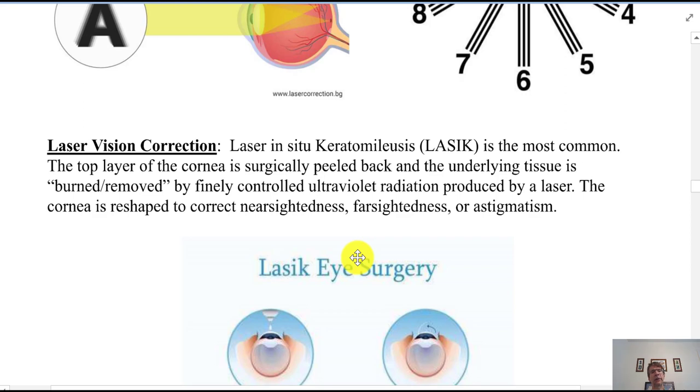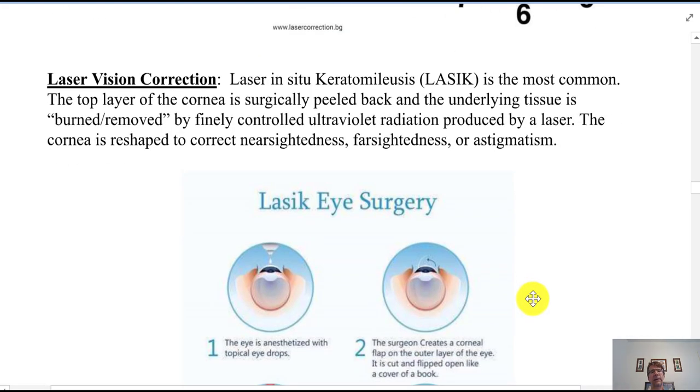Over the last 20 years, laser vision correction — laser in situ keratomileusis, or LASIK — has become a very common procedure to correct vision: nearsightedness, farsightedness, or astigmatism. They can precisely use a laser to reshape the cornea.